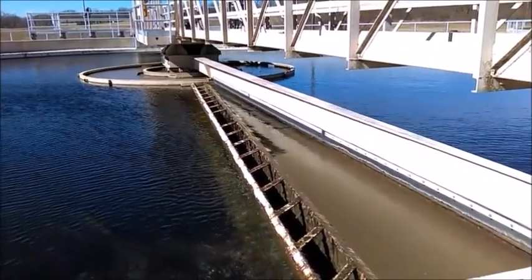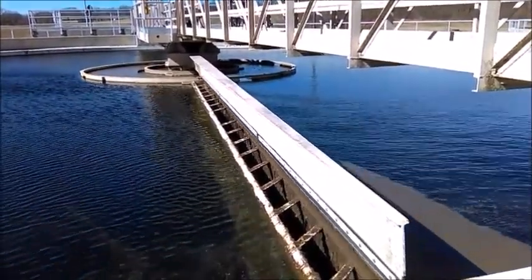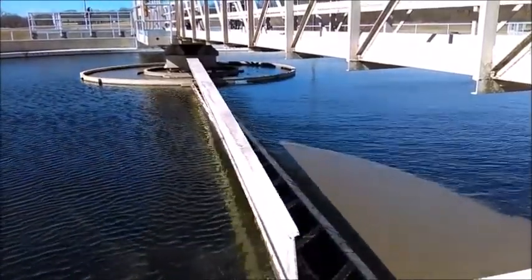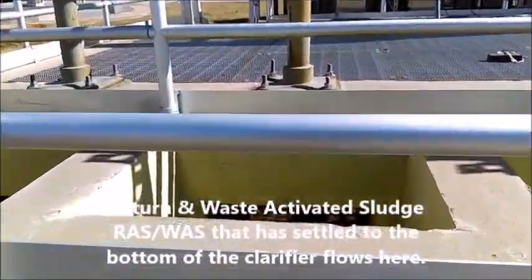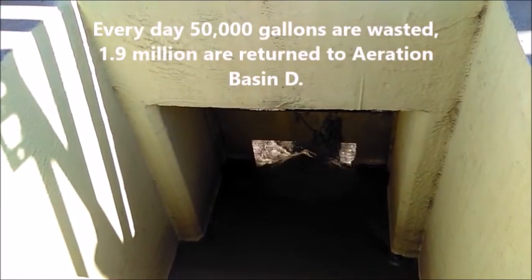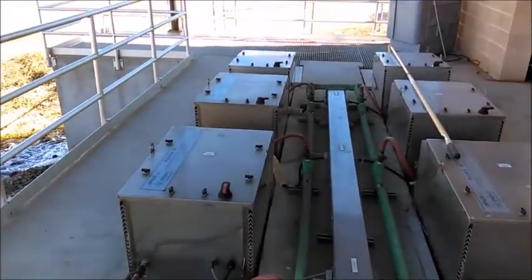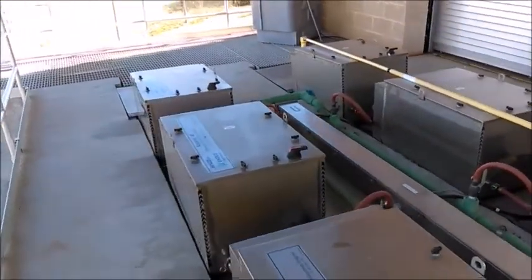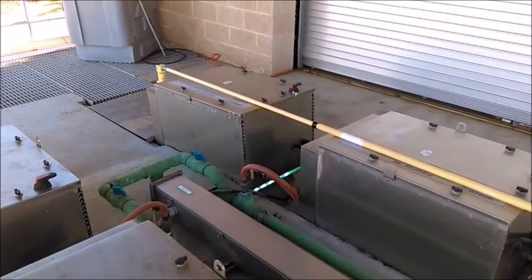Once the scum and sludge are removed in the clarifiers, the water then flows to the UV Disinfection F building. The final stage of the wastewater treatment process is UV disinfection. The water moves through two channels of UV light bulbs, which disinfects the water and makes it ready and safe to enter the environment.